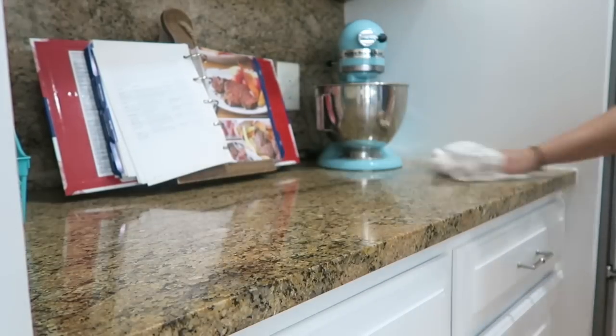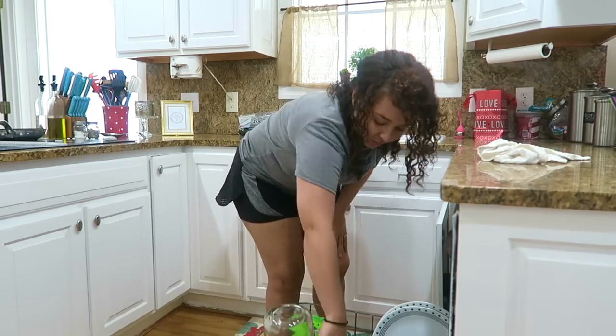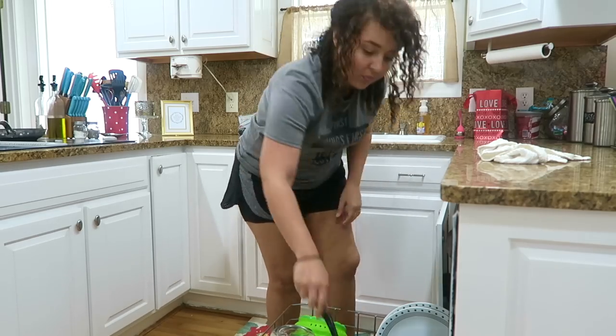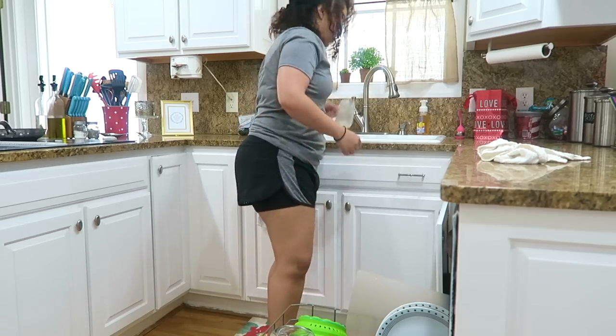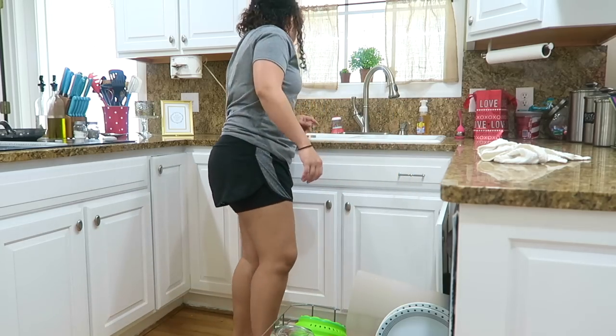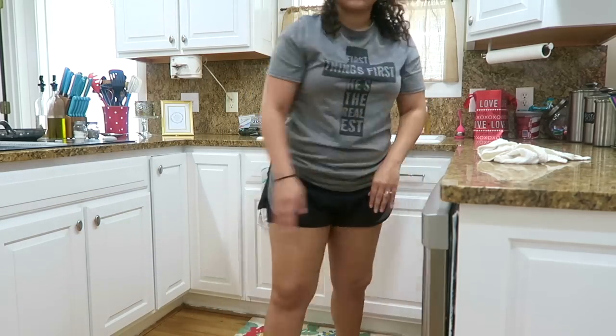If I have any dishes in the sink, I'm going to go ahead and put those in the dishwasher. Because I wash my dishes at night and unload every morning, I can freely put dirty dishes in the dishwasher as the day goes on. This is so helpful when trying to hide dirty dishes and get them out of sight.